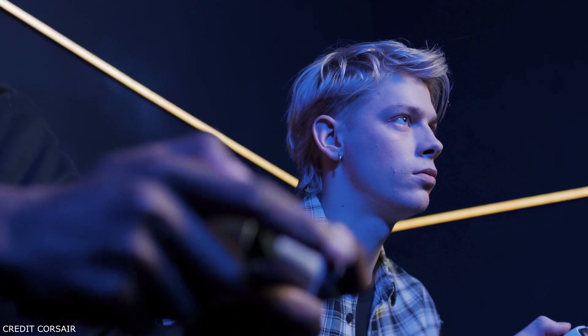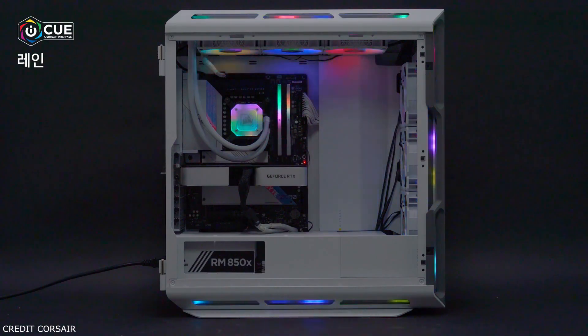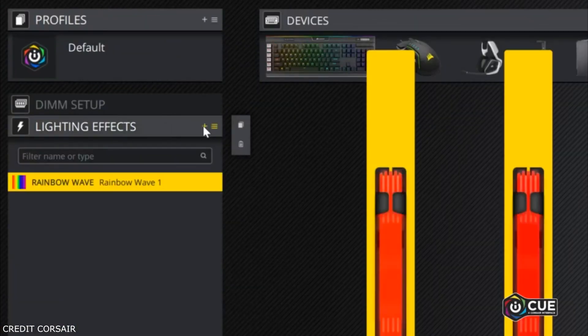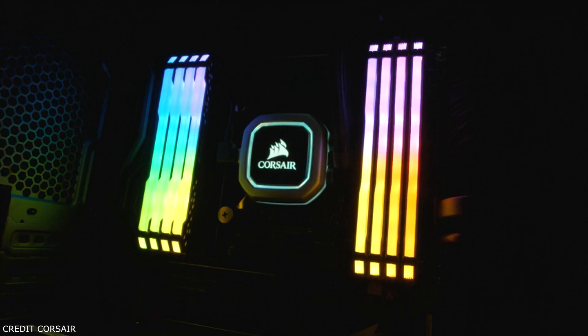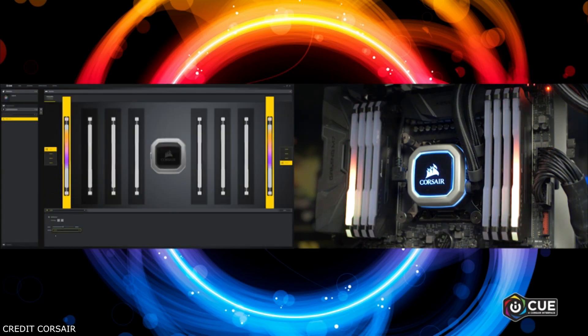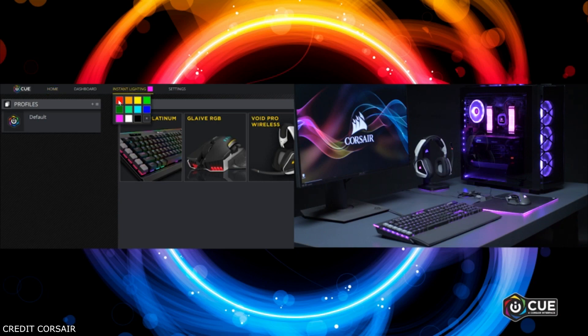Let's take a look at what the Vengeance RGB Pro has to offer and why it is the ideal DRAM for your next RGB build. The Vengeance RGB Pro series is available in a dizzying array of configuration options. Corsair sells the DDR4 memory in 8GB, 16GB, and 32GB variants, and offers kits that go all the way up to 256GB. I'm using a 32GB kit that consists of 4x8GB DRAM modules, clocked at 3000MHz CL15.